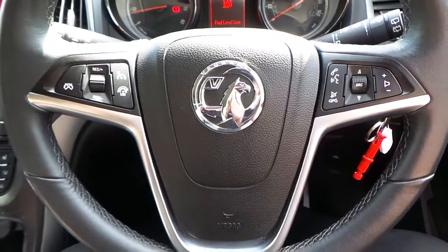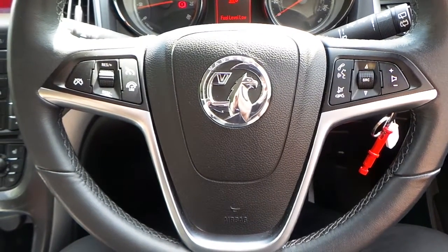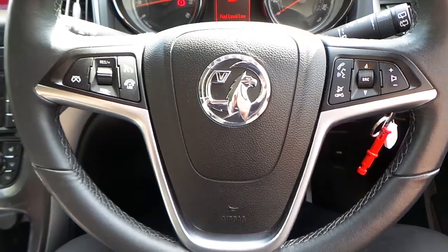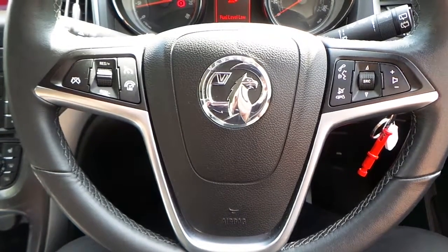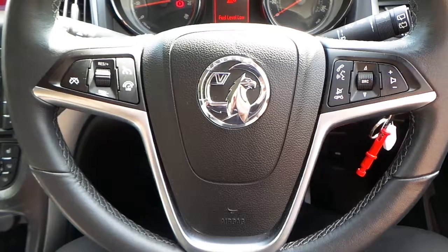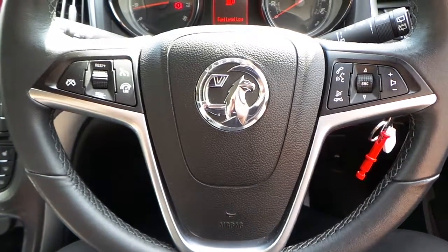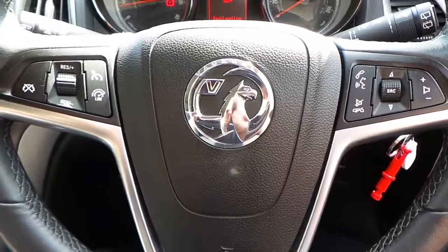If you would like any more information about this 63 plate Vauxhall Astra 1.6 16 valve Elite, finished in blue with black leather interior, please contact us here at Pentagon Vauxhall in Manchester. Thank you very much for viewing.